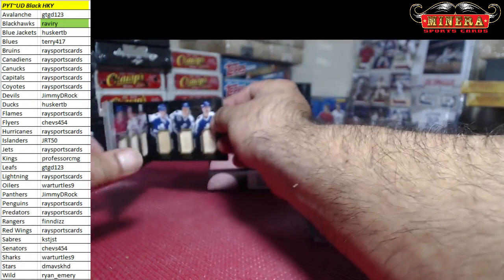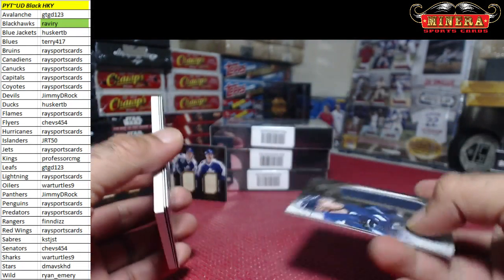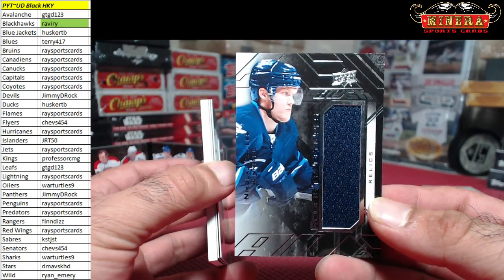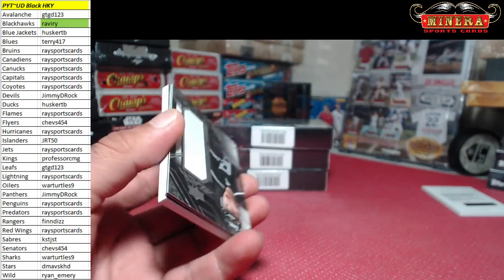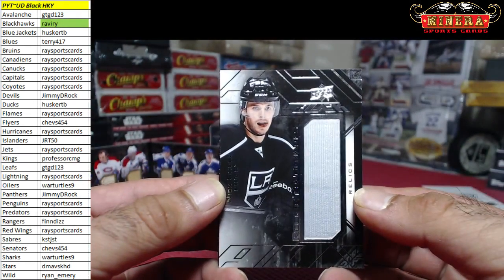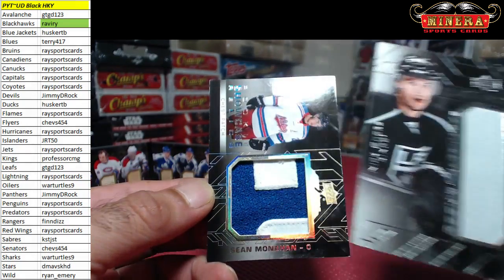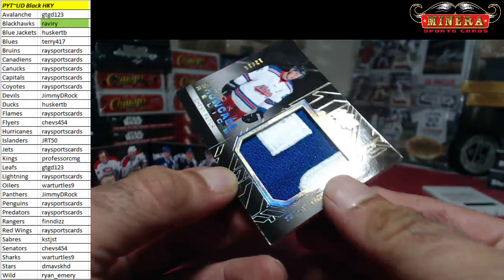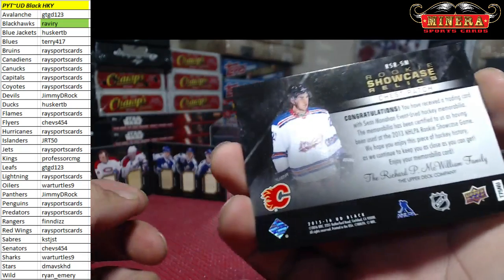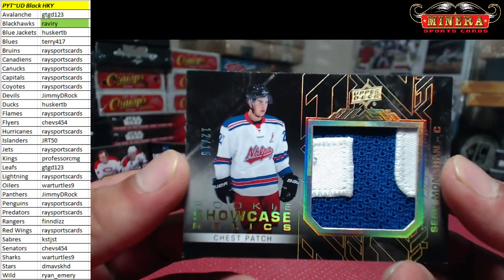Then we got for the Jets, Nikolaj Ehlers. For the Kings, Nick Shore, rookie trademarks. And we got Sean Monahan 12 of 15 for the Calgary Flames — Race Sports Cards.